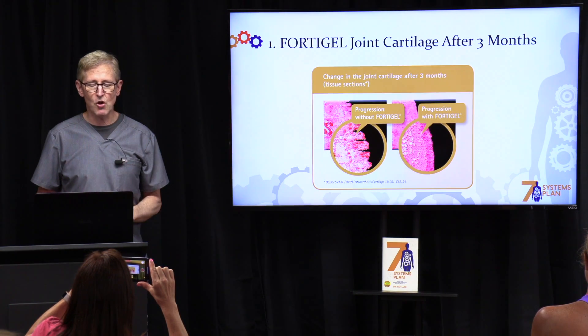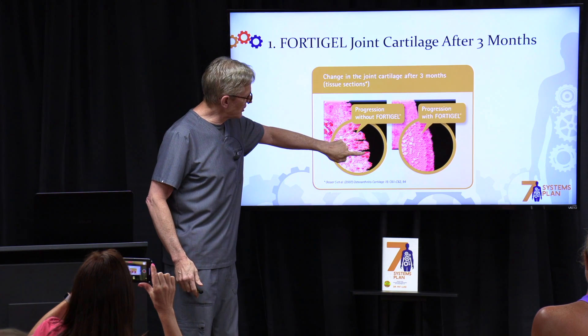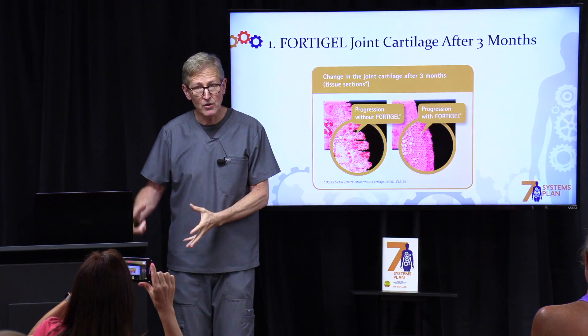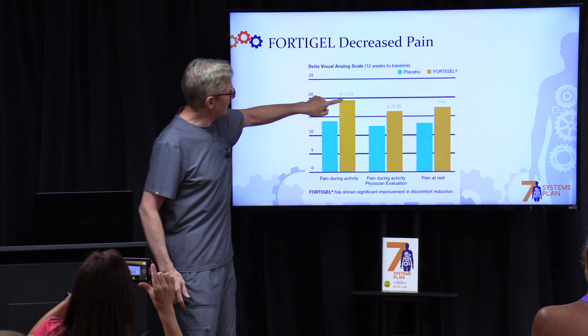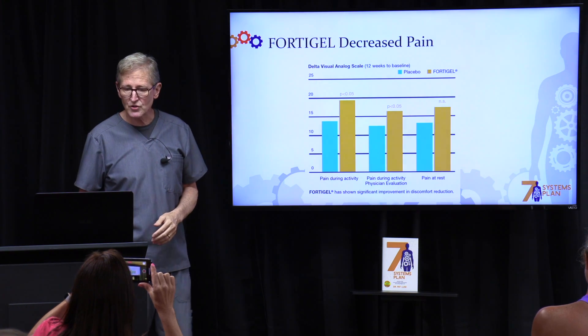The first one is called FortiGel — it is for joint cartilage. Look at the degeneration in joint cartilage after three months: tremendous improvement. That would be good for any kind of joint problem. And look at the decrease in pain after just 12 weeks on this collagen product.